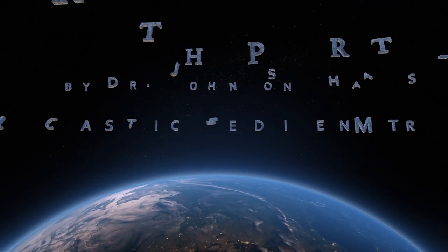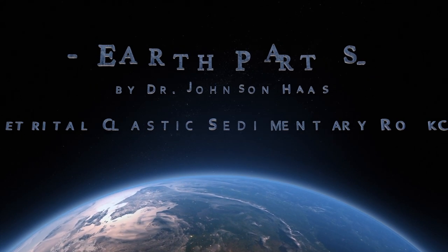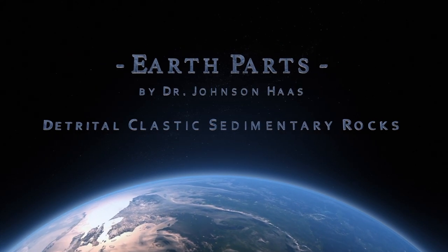Hi, I'm Dr. Johnson Haas, and welcome to Earth Parts, a free educational netcast bringing geology to all.